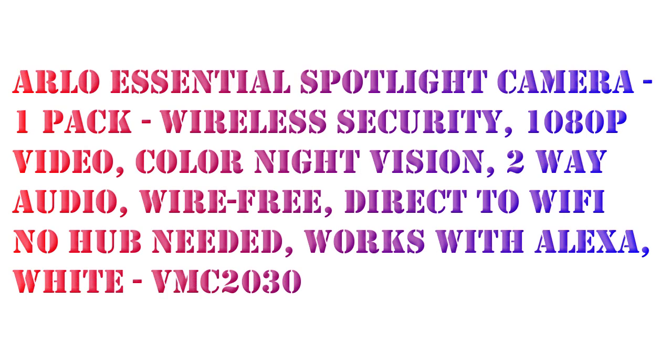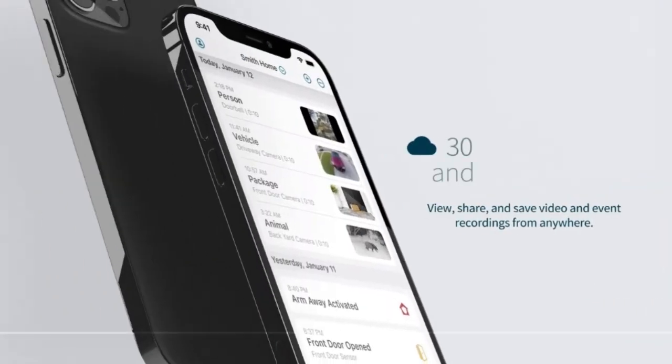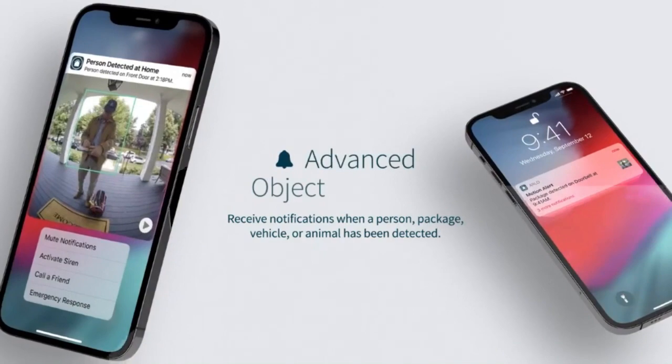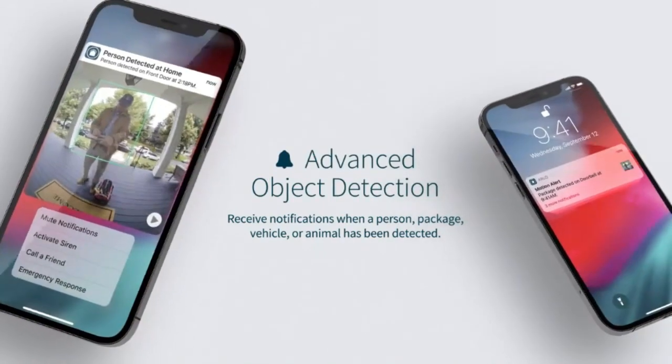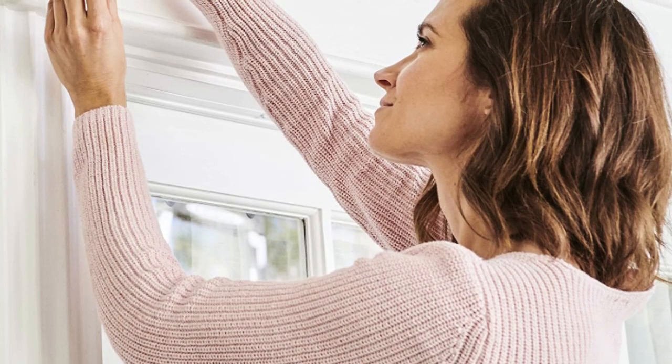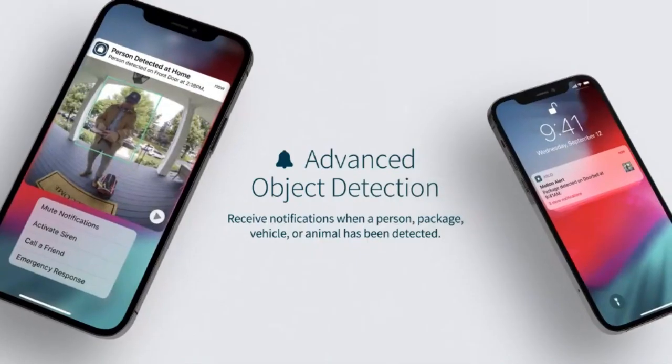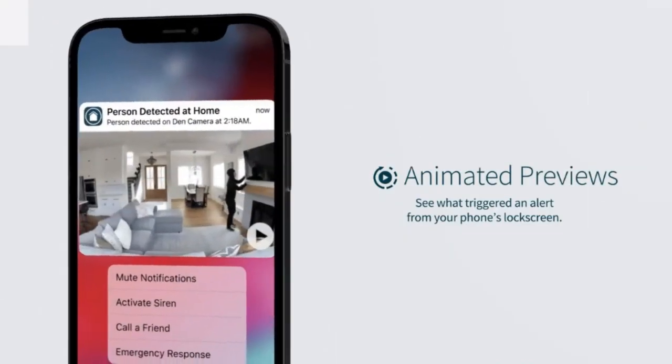I want to share the Arlo Essential Spotlight Camera, a wireless security camera with 1080p video and color night vision. It records video in 1080p for a clear picture and features a wide 130-degree viewing angle. Fast wireless setup delivers increased installation flexibility to get the perfect camera view.